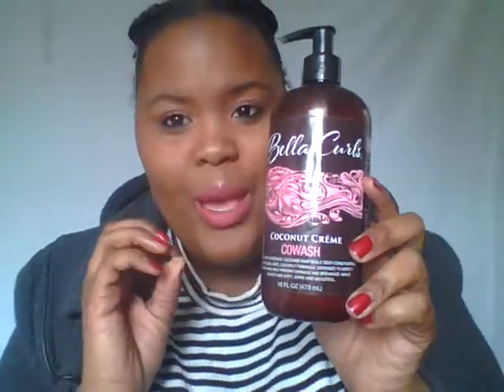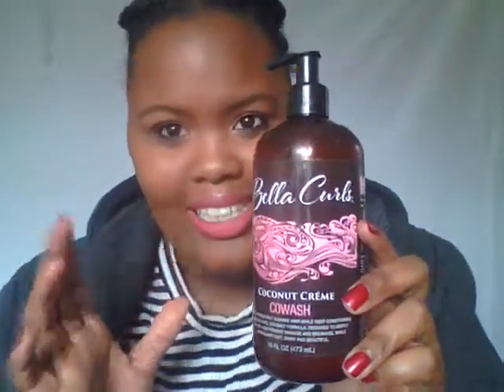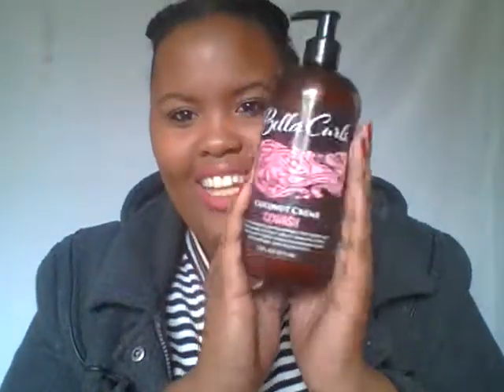Bella Curls Coconut Cream. You can use this on your hair — put it on like a mask, leave it on for 20 to 30 minutes. When you get out of the shower, it makes your hair so smooth and moisturized. It's just amazing! They have a whole line of hair products. I got this from Dollar General. Not sponsored — I just love this product.